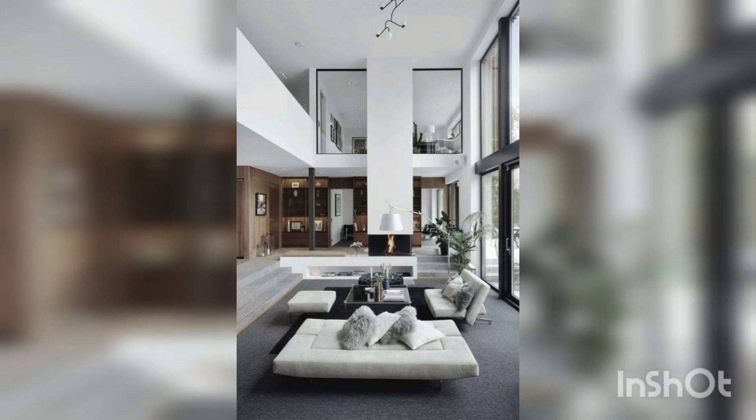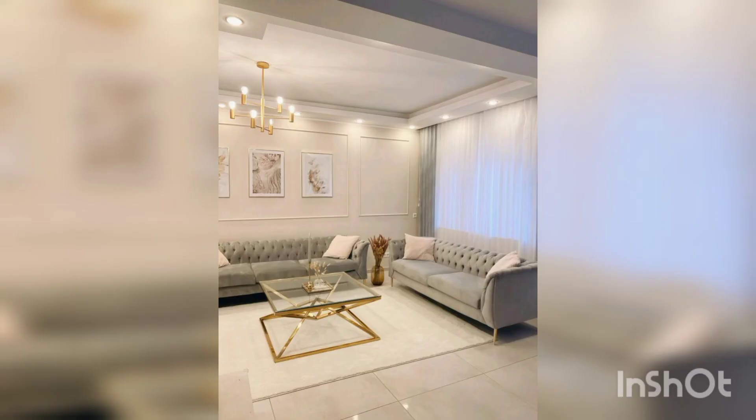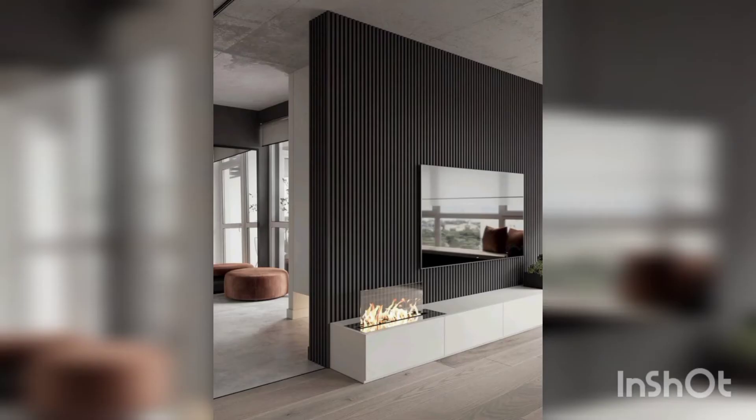Choose these designs to upgrade your living rooms. It is the entertainment section. Golden glass table is so beautiful. This is also an entertainment area.